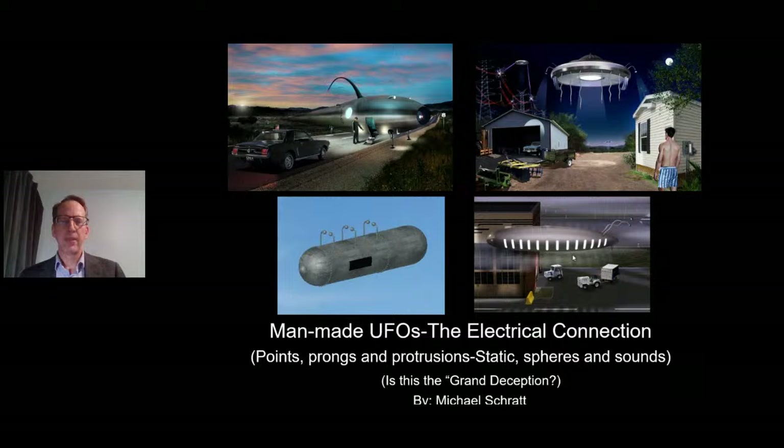This may end up being a two-part presentation, but I want to do a deep dive into what the witnesses are seeing on these UFO sightings. What type of understructure are they reporting? Pipes, tubes, and cylinders, prongs and protrusions, balls and spheres at the end of these protrusions. What are these features for? This can't be a haphazard situation. There has to be a logical explanation for everything we're seeing on these UFOs, and I think I've put together a presentation that explains partially what we could be looking at.